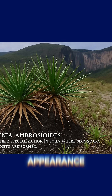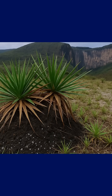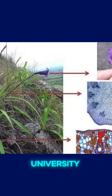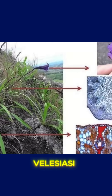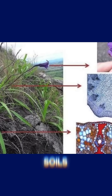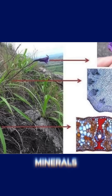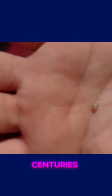But beneath its modest appearance, Barbicenia ambrosioids hides a secret — one that has caught the attention of teams of botanists from the Federal University of Minas Gerais. This plant, a member of the Veloziaceae family, thrives in soils that are poor in organic matter, but rich in specific minerals such as magnesium, iron, and phosphorus — the very nutrients that accumulate in areas where kimberlite has decomposed over centuries.